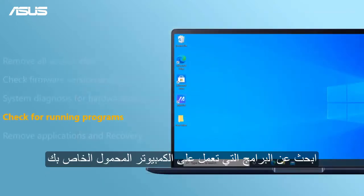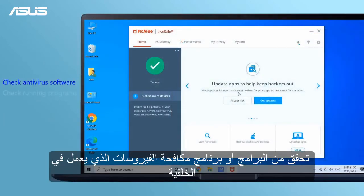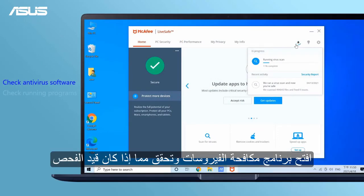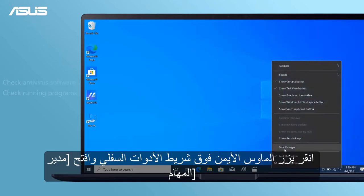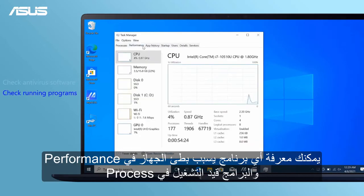Find the programs that are running on your laptop. Check for programs and antivirus software running in the background. Right-click the bottom toolbar and open Task Manager.